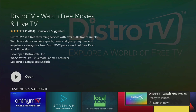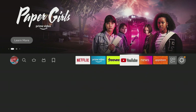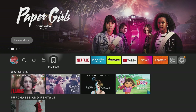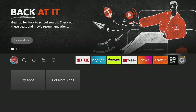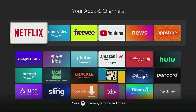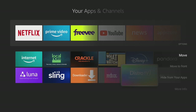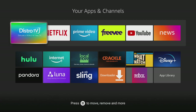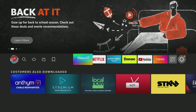Instead of opening it right away, I want to show you how to add it to the Favorites bar at the top so it'll be quickly accessible. The easiest way is to go to the Apps button or hold the Home button, then move over to Apps. The last app you installed is always at the bottom of the list, so move to the left to get there instantly. Click the hamburger button and select Move to Front. Hit the Home button and you'll see it's now at the front of the screen.